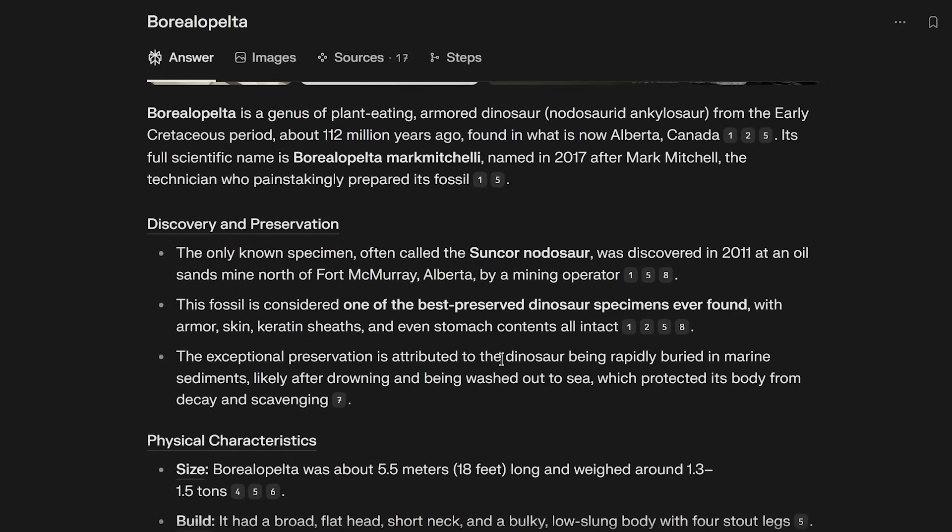This fossil is considered one of the best preserved dinosaur specimens ever found, with armor, skin, keratin sheaths, and even stomach contents all intact. Mark really did the work. It was also found miles and miles out to sea — the paleo-sea — at a site which normally gives us big marine reptiles like predatory plesiosaurs, ichthyosaurs, and mosasaurs. And then it turned up an ankylosaur — a nodosaur in this case. Incredible.